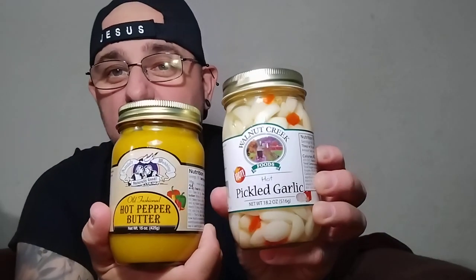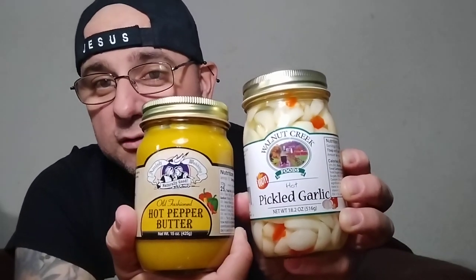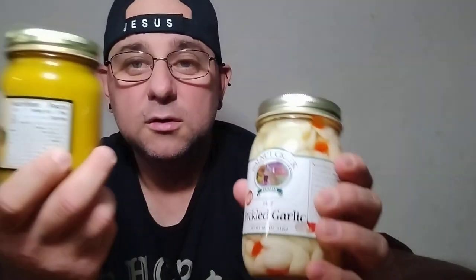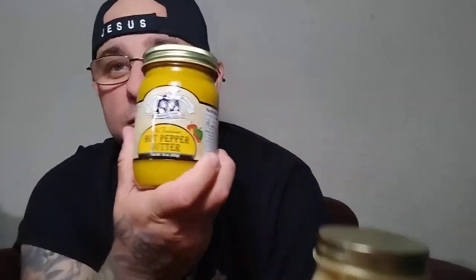This is amazing, guys. So there you go — I have the Walnut Creek Hot Pickled Garlic and the Amish Wedding Hot Pepper Butter. I love them both, but this hot pepper butter is really calling me even more tonight. I've been eating a lot of mustard lately — I love mustard. Anyways, that's what I got. I'll see you guys soon with some more videos. Thank you so much for watching. Until next time — I'll see you on the Trail of Fire.